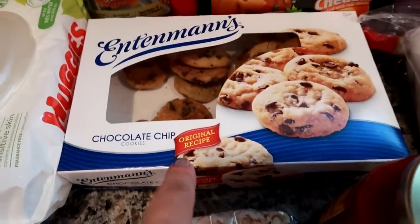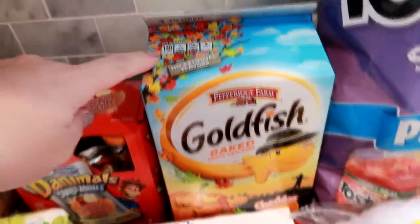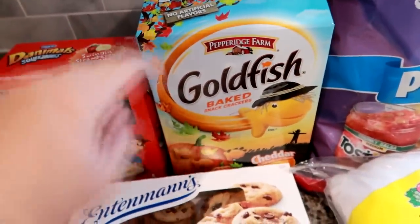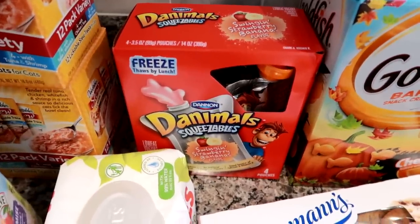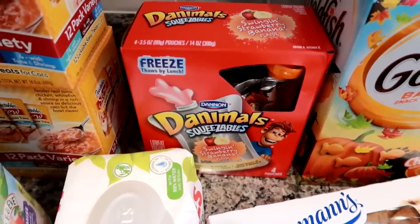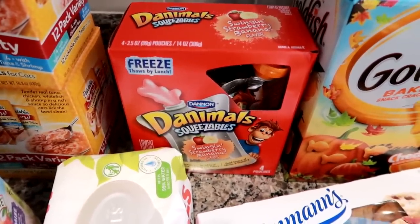I got some turkey for lunches, Entenmann's soft chocolate chip cookies — I love these, they're really good for a little treat. I got some more Goldfish — I love this little fall box — and we just get the regular cheddar flavor.